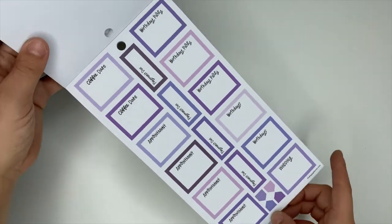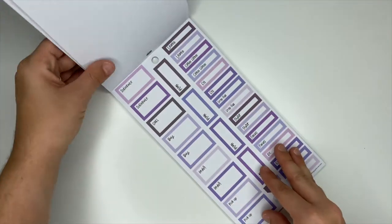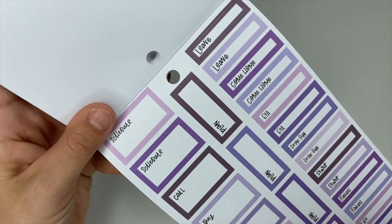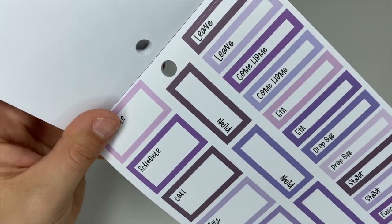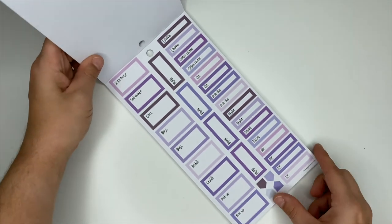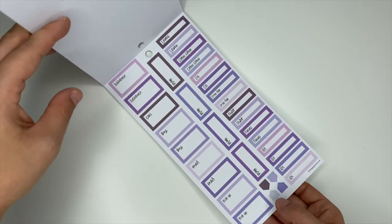These are your appointment, wedding, birthday, coffee date, and payment due stickers. I really love this darker color — it's like a darker purple but it's also kind of got some dark gray tones to it. Schedule, buy, order, pickup, prescription. And the plan stickers up the center — oh, these are cute, I really like this one.